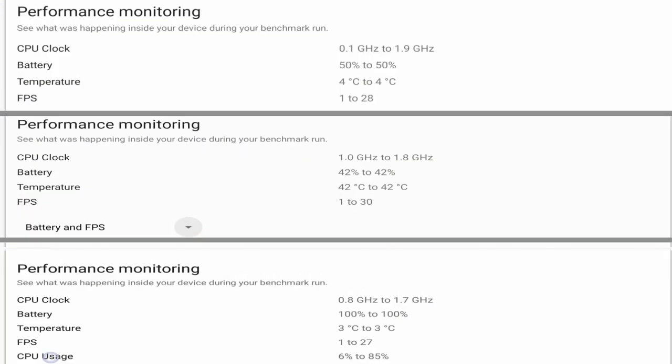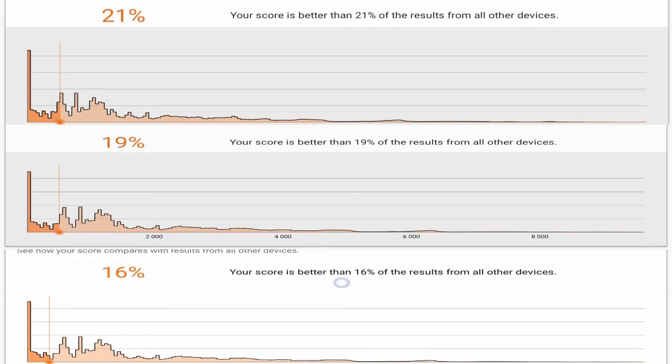Looking at the performance monitor, the max clock speed was 1.9 GHz for the Chromecast, 1.8 GHz for the TiVo, and 1.7 GHz for the Fire Stick. The overall benchmark takeaway is that the Chromecast has better performance: it's better than 21% of tested devices, the TiVo is better than 19%, and the Fire Stick better than 16%. The Chromecast leads in scores, graphics, and clock speed.